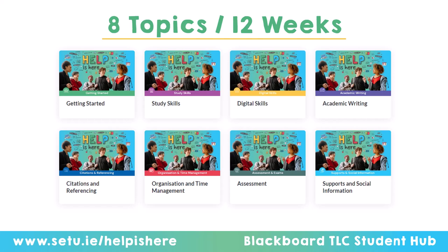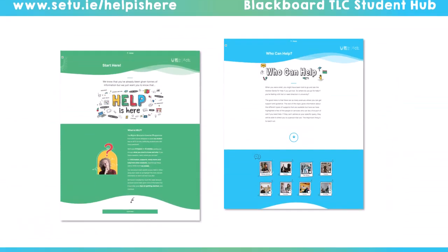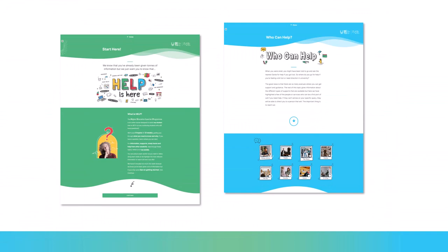It's available through the website which you'll see here on the left, or through Moodle for those of you in Waterford. The first topic is getting started — it covers the very basics you need when you start college and gives an overview of what help is available, though it's primarily about getting started.